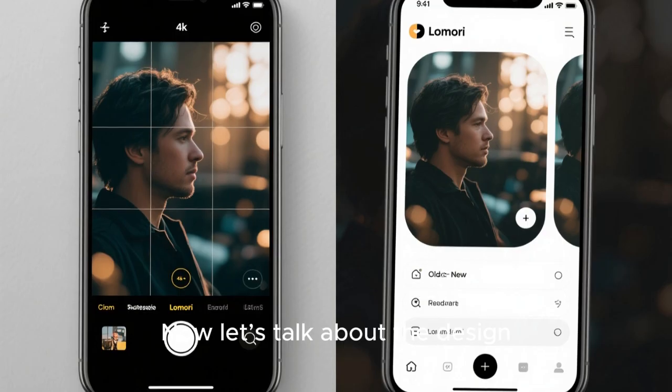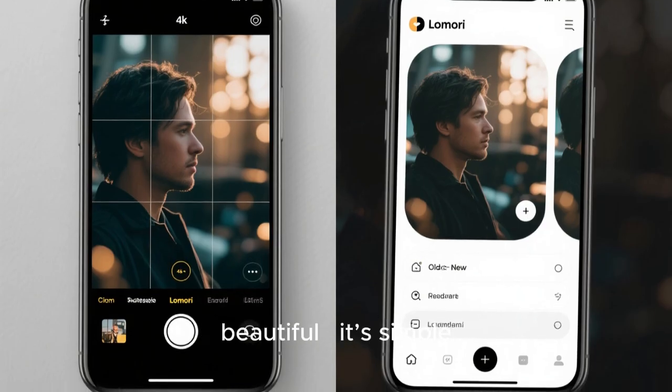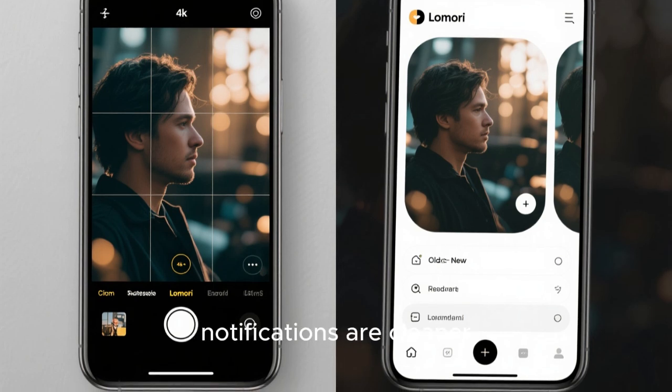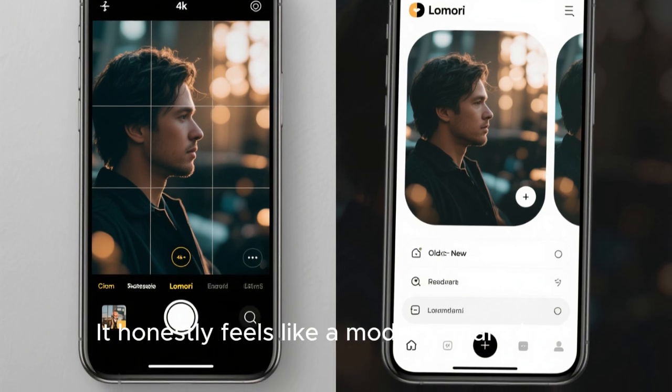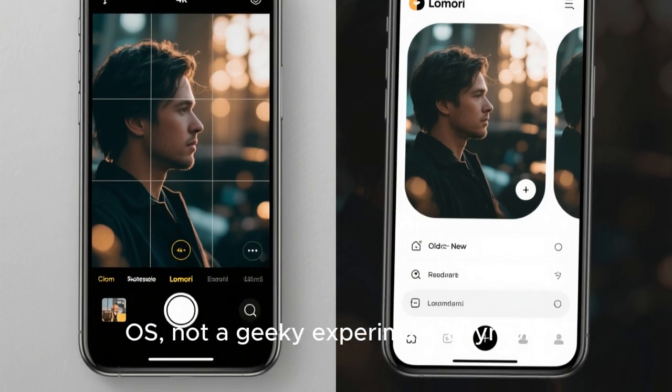Let's talk about the design. Lomiri's new version looks beautiful — it's simple, flat, and responsive. The gestures feel modern, notifications are cleaner, and system settings are better organized. It honestly feels like a modern smartphone OS, not a geeky experiment anymore.